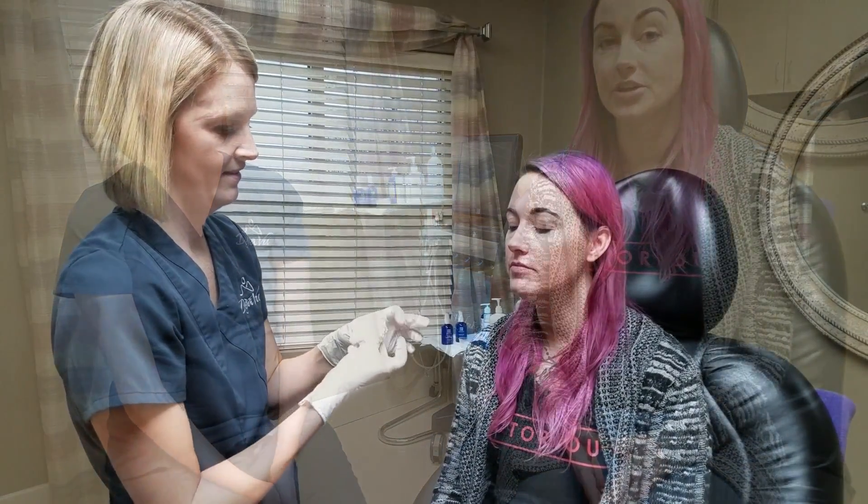This is one of a number of services offered here at Deja Vu Skin and Vein Center. You can find them on Rosebud Lane in Newburgh, or at DejaVuSkinCenter.com to check out all the different procedures they offer.